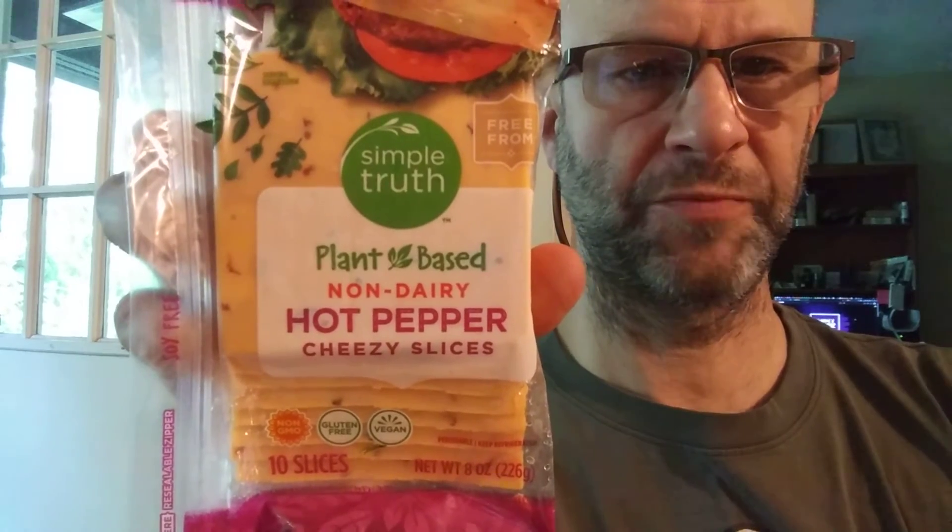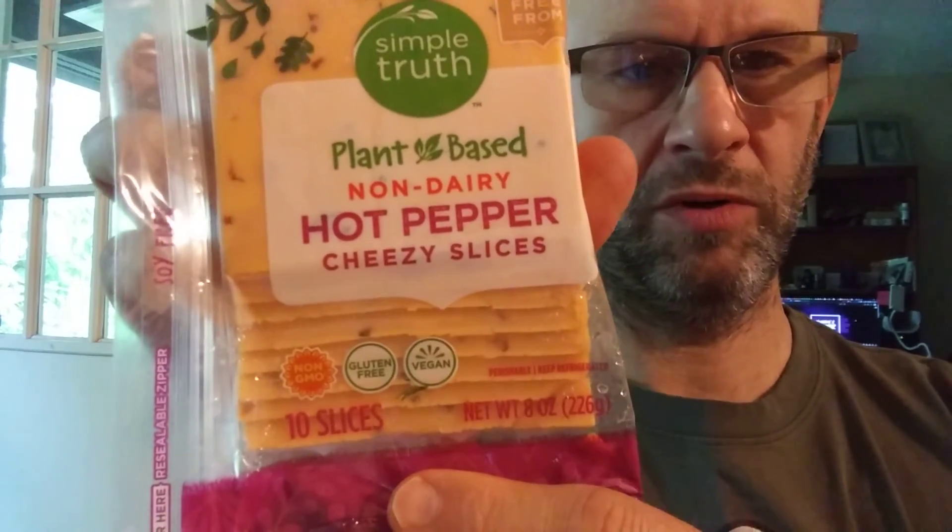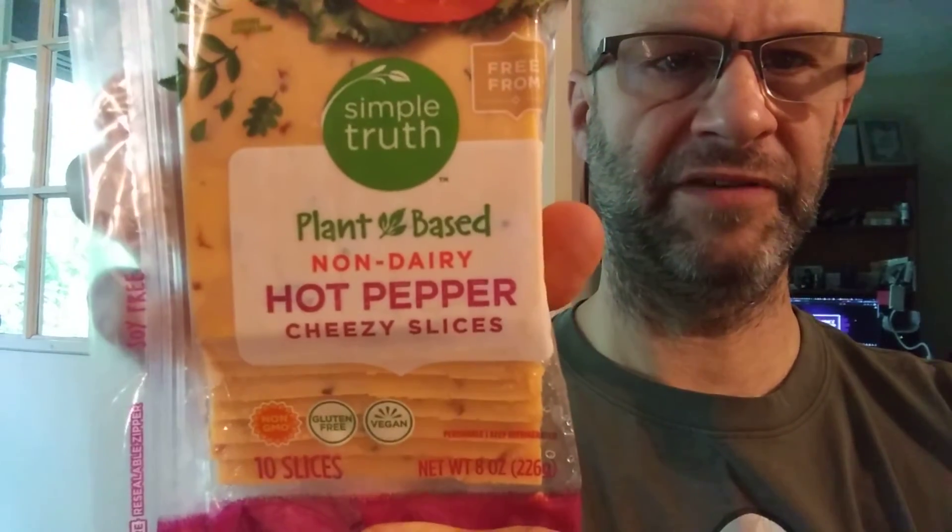This review is of Simple Truth plant-based non-dairy hot pepper cheesy slices. It's non-GMO, gluten-free, and vegan.